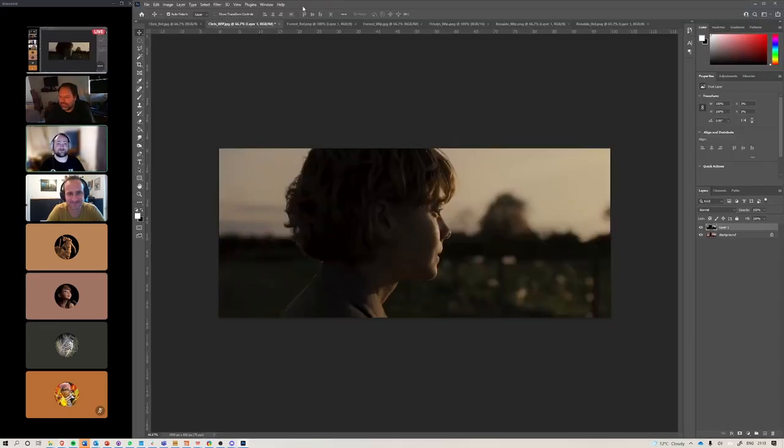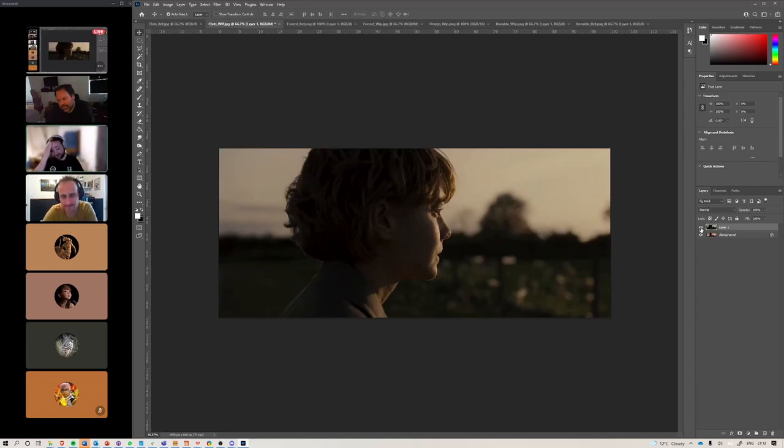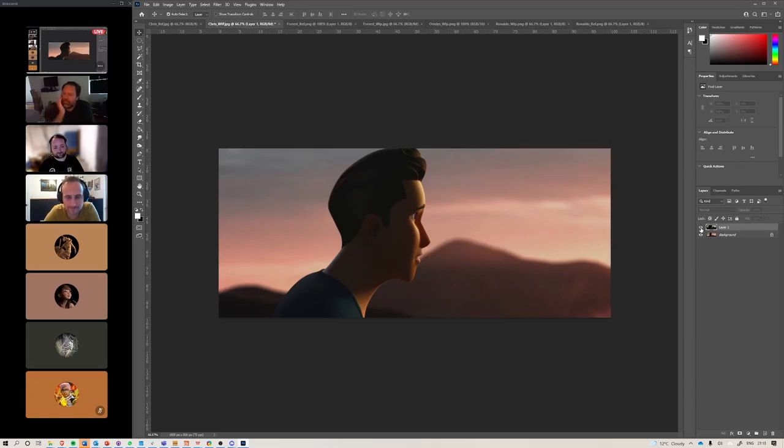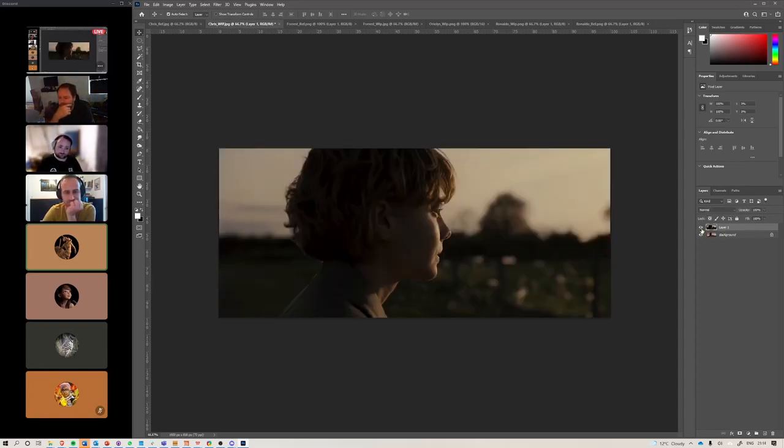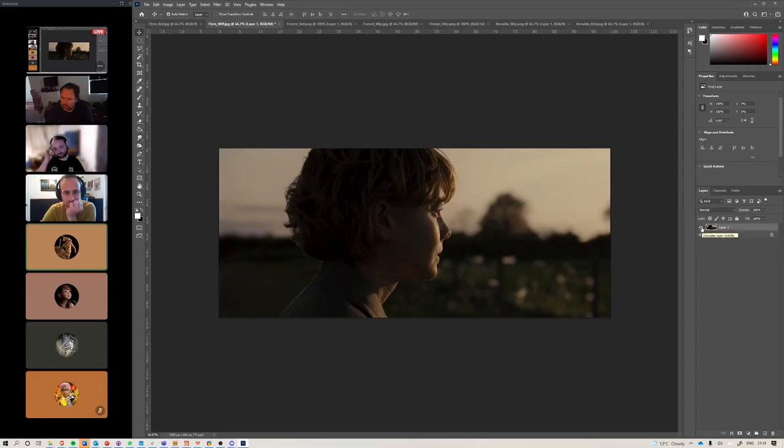Next up we'll hop over to Photoshop and start with Chris. Chris has posted a couple different whips of this — here's the whip with the reference in the same one so we can jump back and forth more easily. Chris, what's your goal with this one? Is your goal to match the lighting? Yeah, match the lighting as best I could. I know they were using a specific LUT for this particular shot, so I might not have a background with those specific shades of green and yellow. So I worked with the same shaping and matched the same tone and feeling.